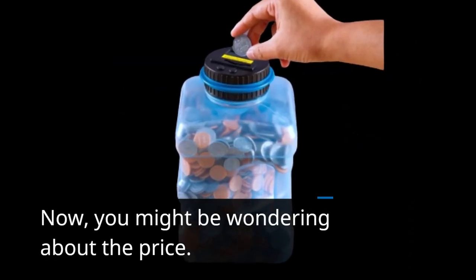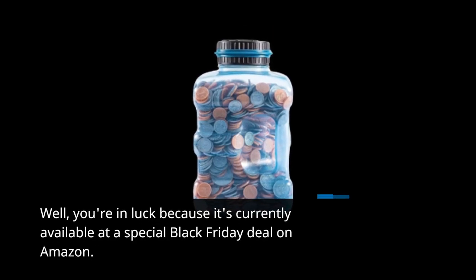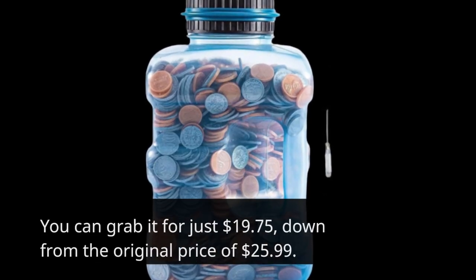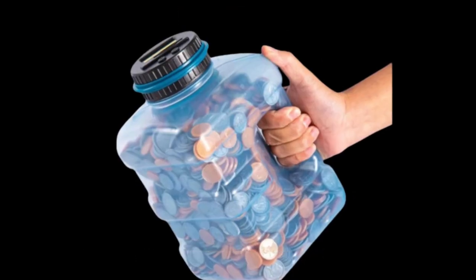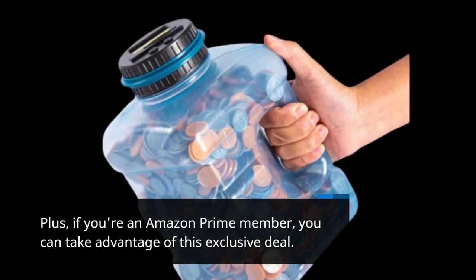Now, you might be wondering about the price. Well, you're in luck because it's currently available at a special Black Friday deal on Amazon. You can grab it for just $19.75, down from the original price of $25.99. Plus, if you're an Amazon Prime member, you can take advantage of this exclusive deal.